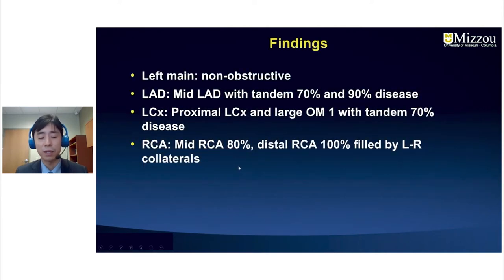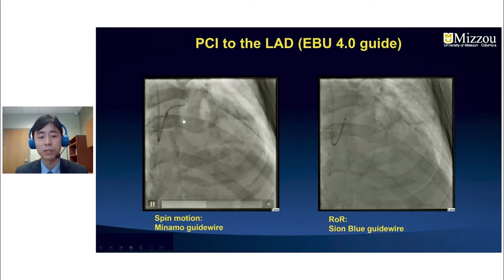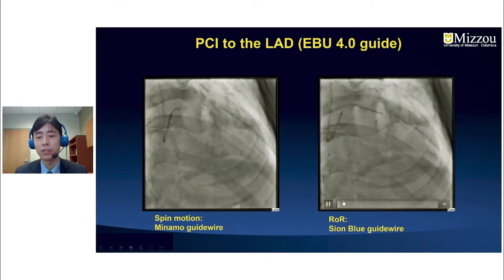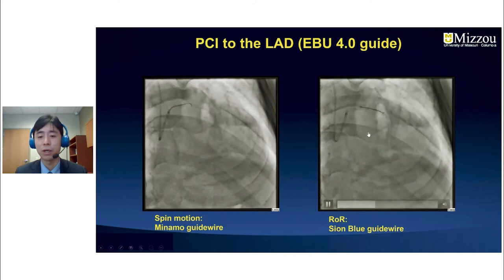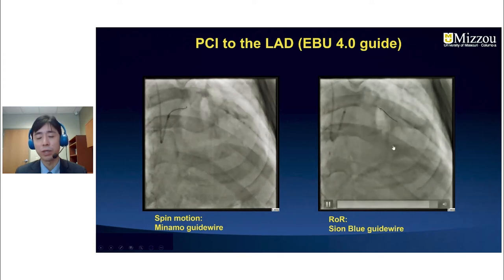Based on these findings and the echocardiogram, we decided to go after the LAD first. We seated the EBU 4 guide in the left main and started the procedure using the robot. The first guide wire was a workhorse Minamo, but the bend was too much for the LAD and we couldn't advance through the mid portion. We could see the spin motion applied to the Minamo. We then changed the bend and used a Sion Blue guide wire, and using the rotate-on-retract feature we were able to wire the mid-LAD lesion.